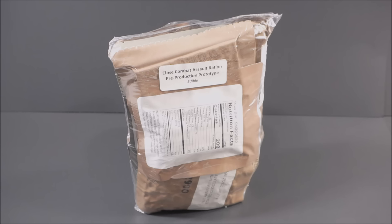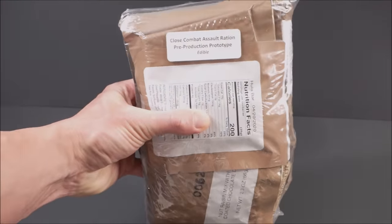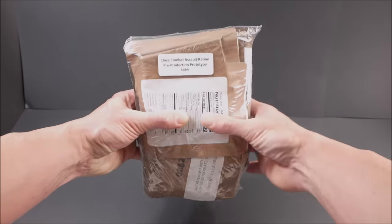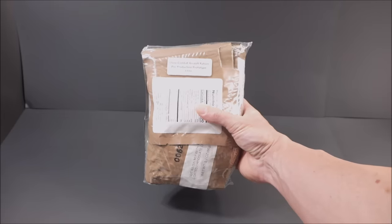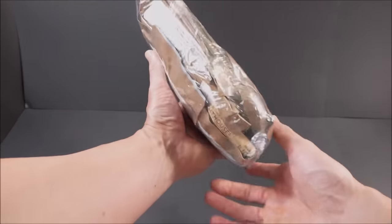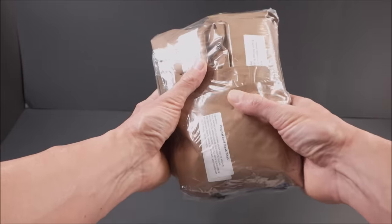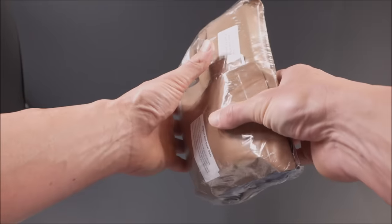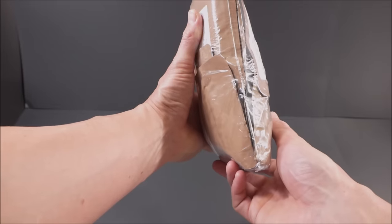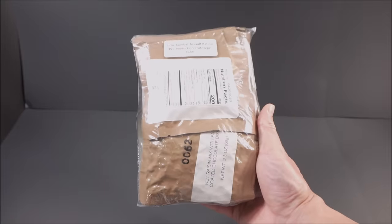This is the Close Combat Assault Ration, or the CCAR. It introduces state-of-the-art food components that were cooked and processed under vacuum microwave drying and sonic agglomeration. Vacuum microwave drying shrinks food to around half to one-third its original size and maintains some moisture content, which helps retain flavor and normal texture while making the food shelf stable.